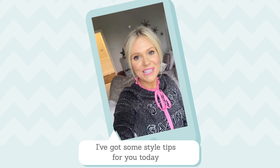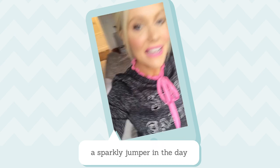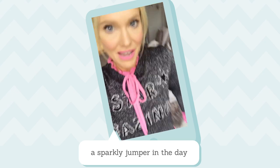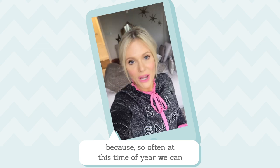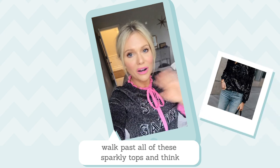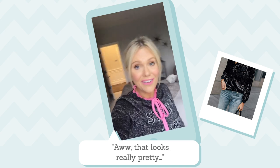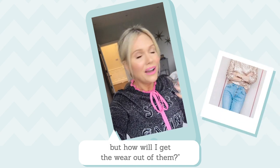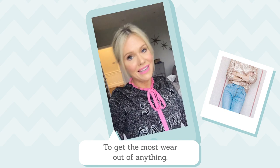Hi friends, it's Katie. I've got some style tips for you today, and today's style tip is all about wearing a sparkly jumper in the day in a casual-esque way, because so often this time of year we can walk past all these sparkly tops and think, 'Oh, that looks really pretty, but how am I gonna get the wear out of them?'